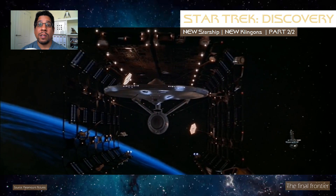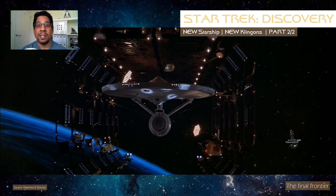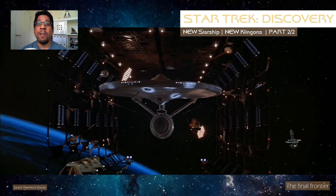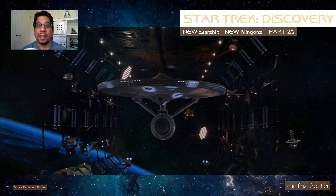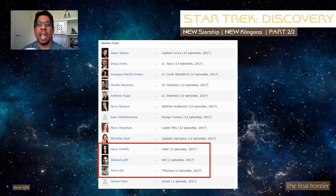2245 also happens to be the year the USS Enterprise was launched from San Francisco Fleet Yards under the command of Captain Robert April, so it would be a very compelling nod to the original series. Some doubt on the Klingon war setting is cast by the fact that IMDB lists the Klingon characters as appearing in only two DSC episodes. What we do know is that the theme of the show will be about understanding each other, especially looking at things from perspectives different to our own — something very pertinent to the world we live in today.